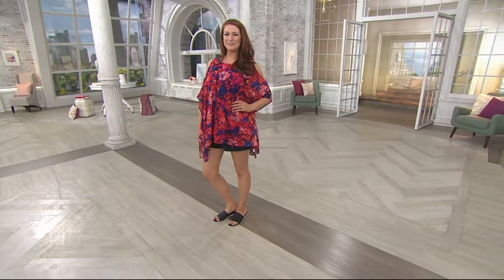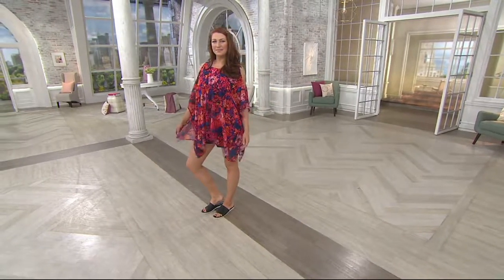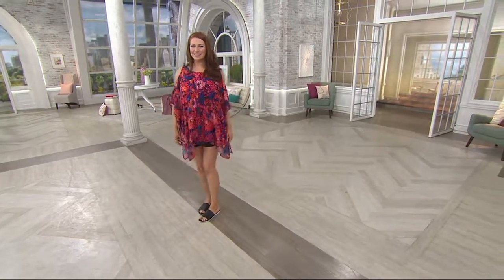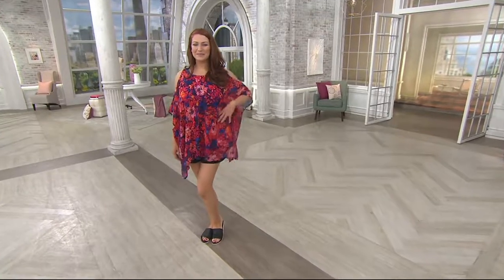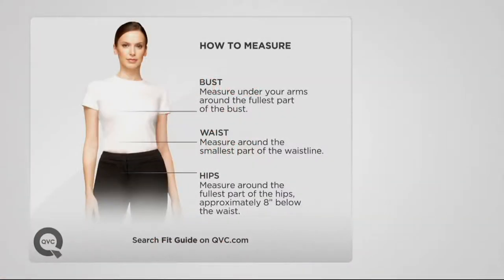If you are brand new to us here at QVC, we have something for you — it's called Five For You. If you call in or go to QVC.com and use the promo code 'five for you,' you get $5 off your very first purchase. How do you size for us? You measure the fullest part of your bust, the smallest part of your waist, and the fullest part of your hips, and you put that into this sizing guide.